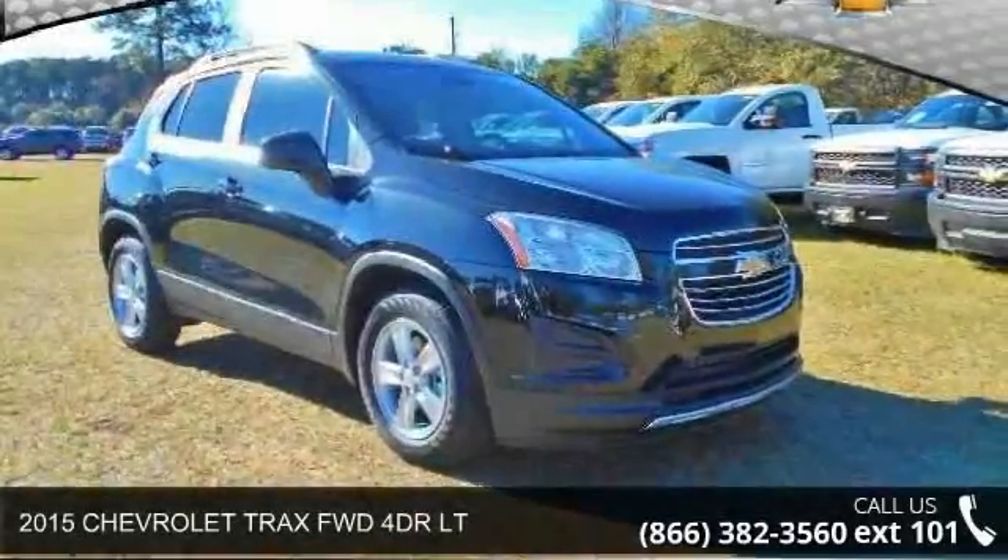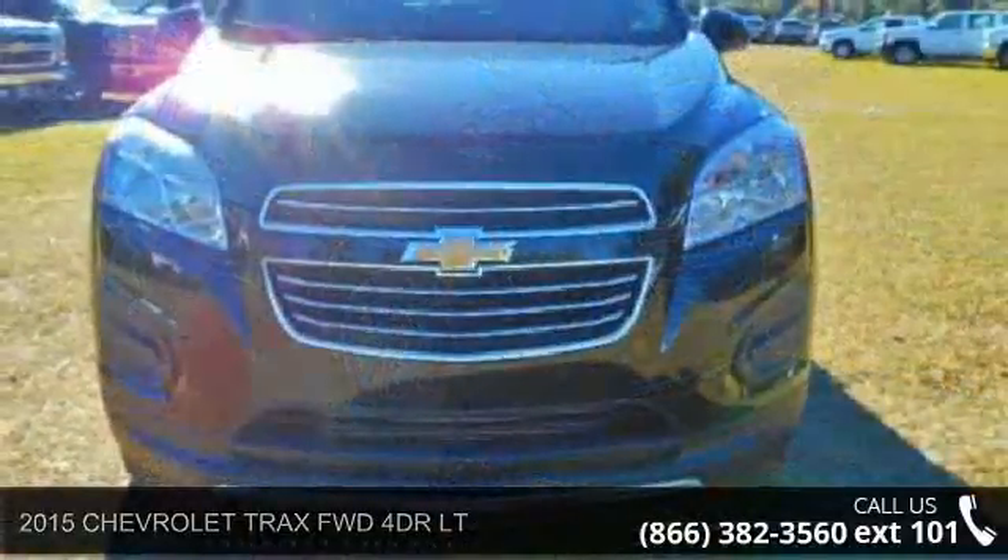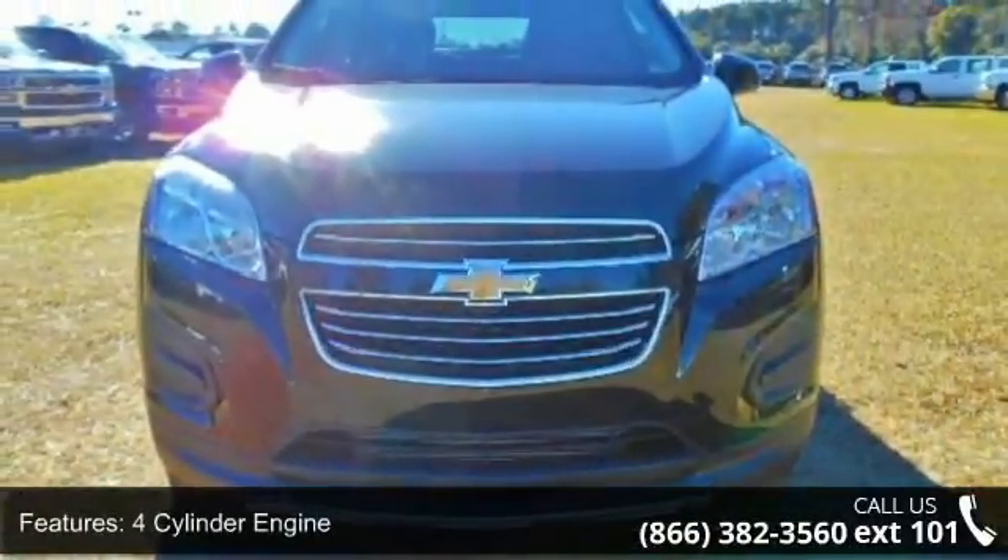Check out this 2015 Chevrolet Trax. If you are looking for an automobile with great features, look no further. Enjoy these notable features: